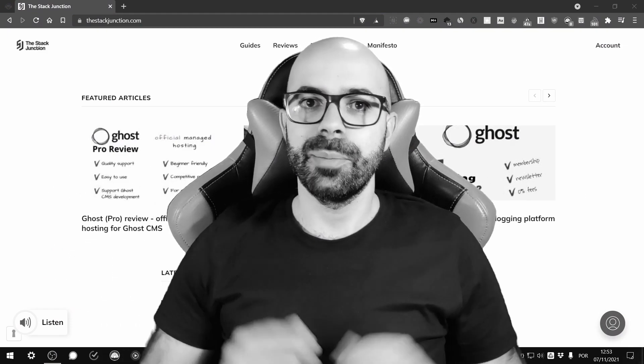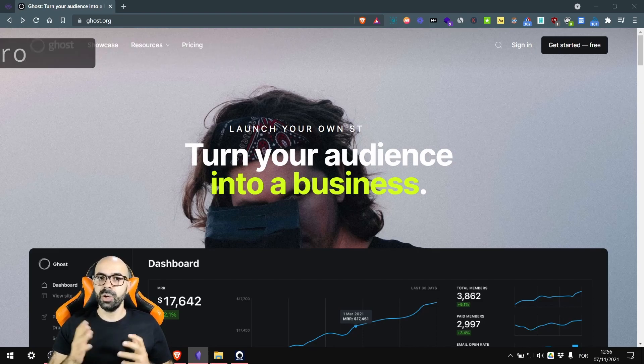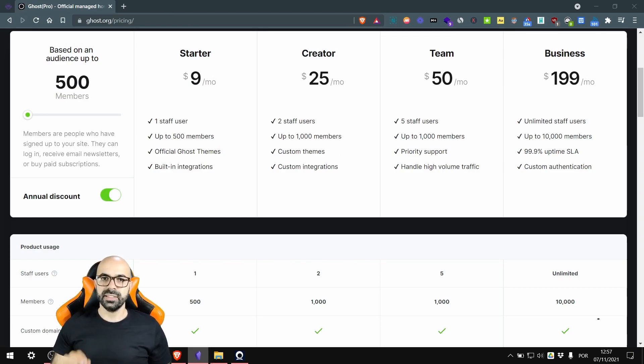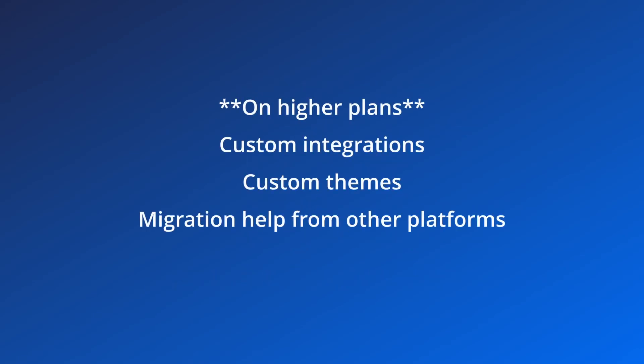Now it's time to reveal the best managed hosting for Ghost, which is Ghost Pro — without much surprise. After all, they are the official managed hosting for Ghost, provided by the Ghost Foundation. Their prices start at $9 per month for up to 500 subscribers, making them cheap for beginners and websites with a small following. All their plans include unlimited page views, automatic updates, automatic backups, a worldwide CDN, unlimited newsletters, security certificate, and threat and uptime management. On higher plans, like the Creator plan, you get custom integrations, custom themes, and migration help from other platforms.